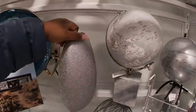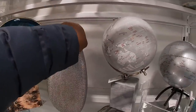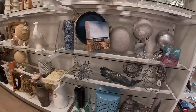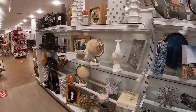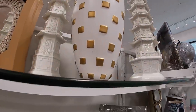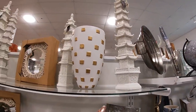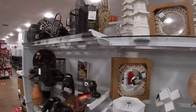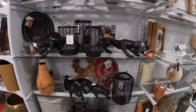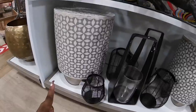This is a cute vase, $16.99, and I love that globe, $16.99. This is really pretty, $30. And right here this is $24.99 — Max Studio. They have the black hair. These are $100.